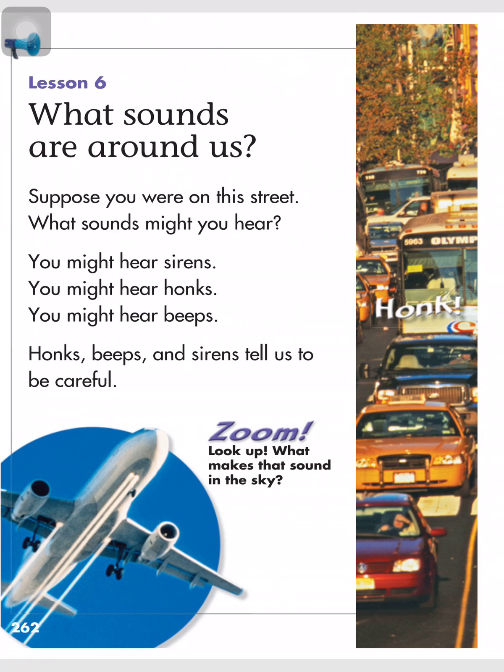Lesson 6: What sounds are around us? Suppose you are on the street — what sounds might you hear? You might hear sirens, honks, and beeps. Honks, beeps, and sirens tell us to be careful.